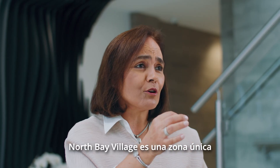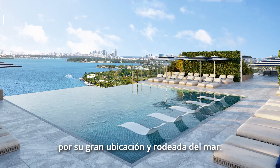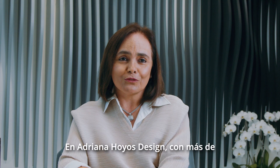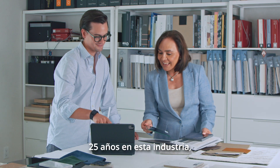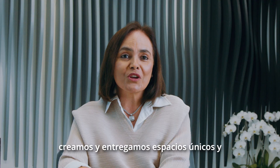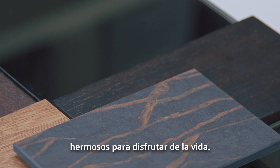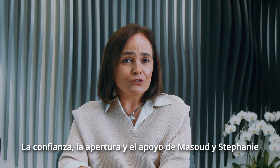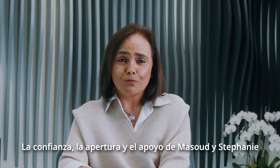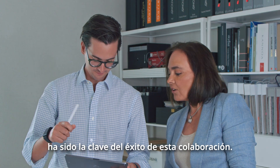North Bay Village is an upcoming neighborhood surrounded by water and a unique location. At Adriana Hoyos Design Studio, with more than 25 years in this industry, we bring more than just great ideas — we create and deliver unique and beautiful spaces to enjoy life. Masud and Stephanie's trust, openness, and support of our ideas have been the key to the success of this partnership.